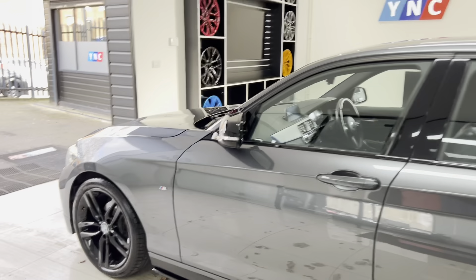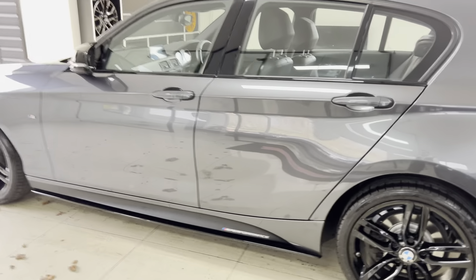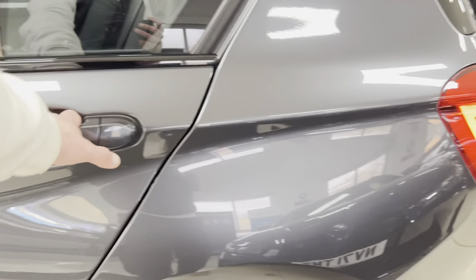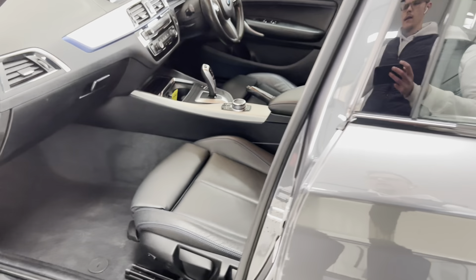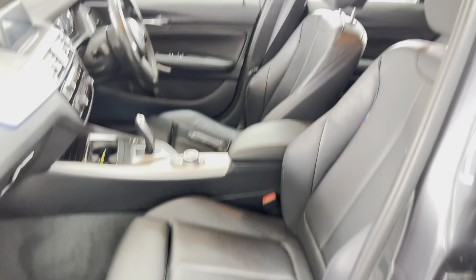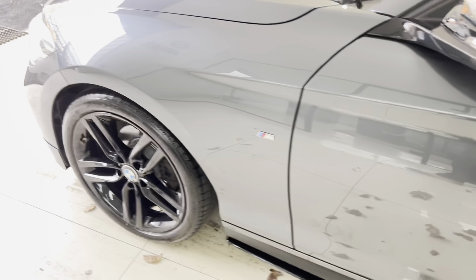Everything is looking nice and neat and tidy — it's a great-looking car in this colourway. Inside, we've got the M Highlight Décor leather three-seat ISO Fix rear bench, with the front seats also finished in that lovely M Highlight leather. This one has the seven-speed automatic gearbox.